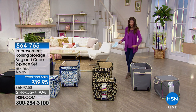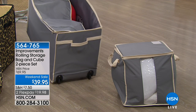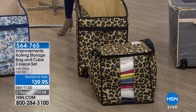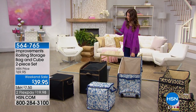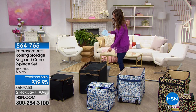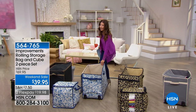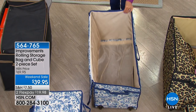We have four colors remaining: gray and ivory, fabulous leopard, and our most limited — the toile, a beautiful French print with gorgeous French blue and ivory shades — and black-gray combination. You're getting a set of two, and this is worth it just for the oversized storage cube on its own, which comes in a smaller size for about the same price. You're getting amazing value today.